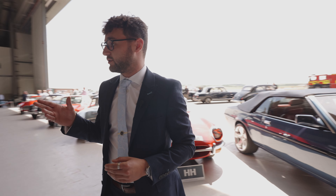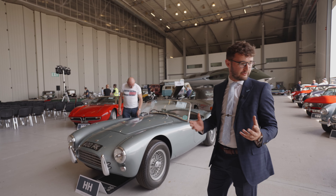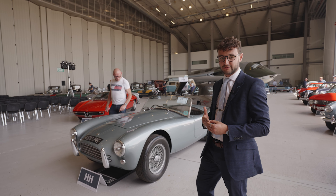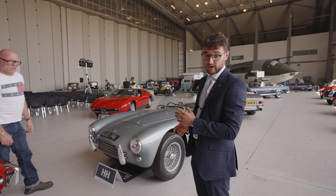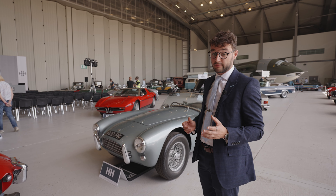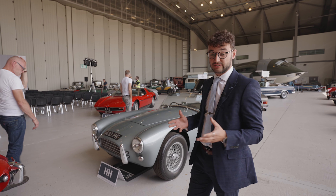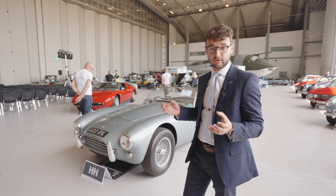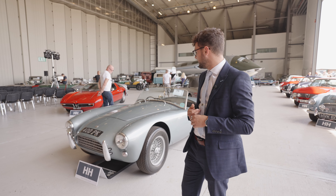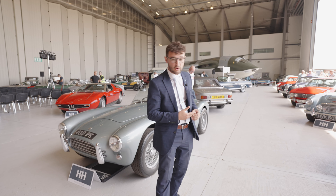The Maserati Bora is another one, and as you can tell from how many I'm picking out having walked just a few yards, there's a really good selection of cars here. The Bora is an original run-and-drive car, formerly part of the Maserati heritage collection. This year also sees the launch of another iconic Maserati, so it's an interesting prospect especially given the history surrounding Maserati at the moment.